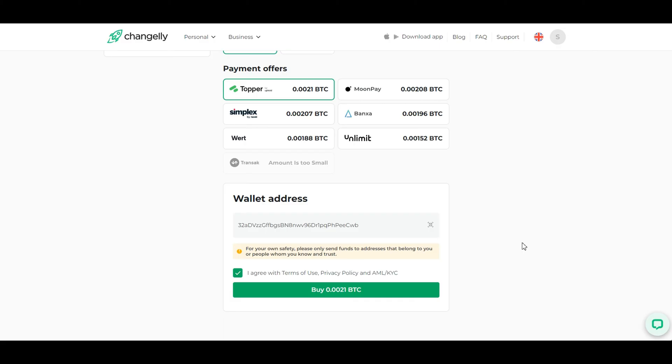Depending on the amount you're exchanging, Changelly may require identity verification. This is the standard procedure to comply with regulations. Follow the prompts to complete the verification process.